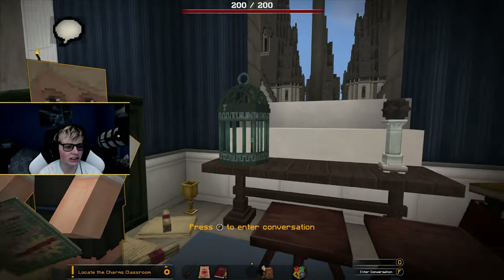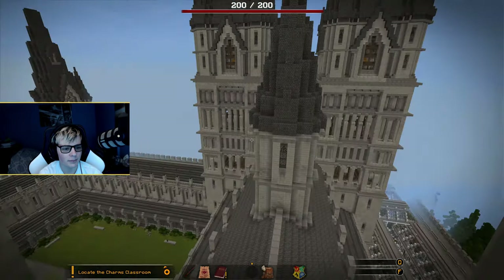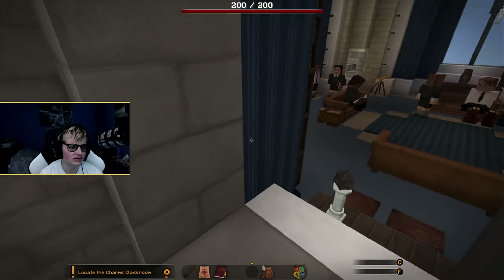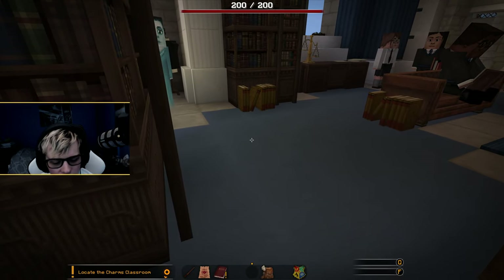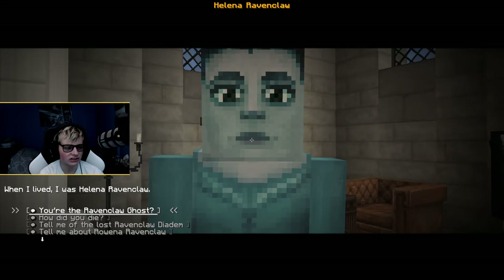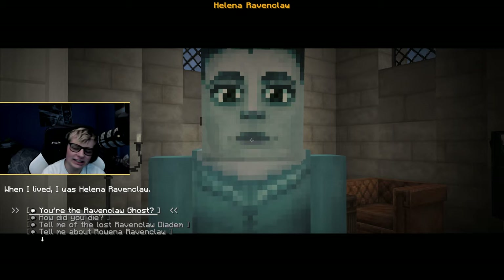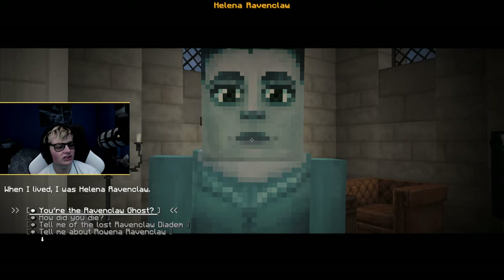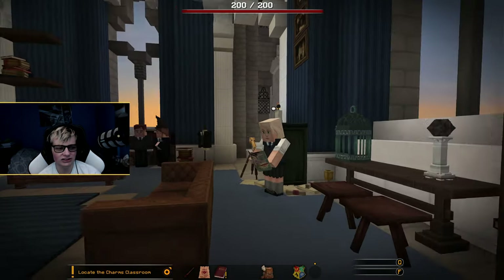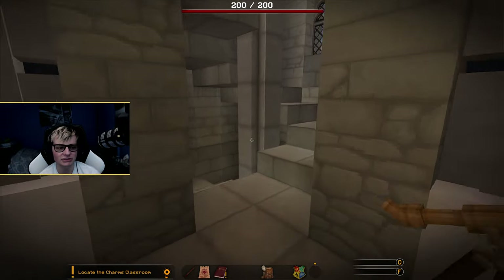Oh look at it, it's Loony Lovegood — I mean Luna Lovegood. We're kind of smack dab right near all the very interesting stuff. Here's Helena — she's the Ravenclaw ghost. We don't need to know how she died, you guys know the story. She got killed by a very jealous husband, I'm pretty sure.